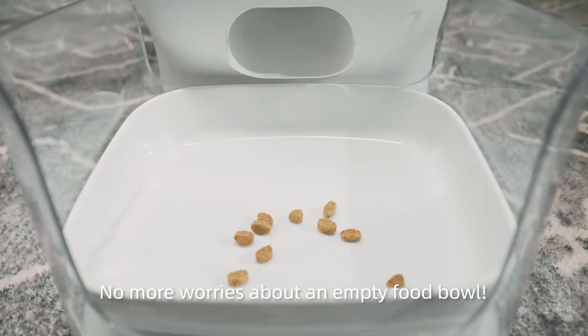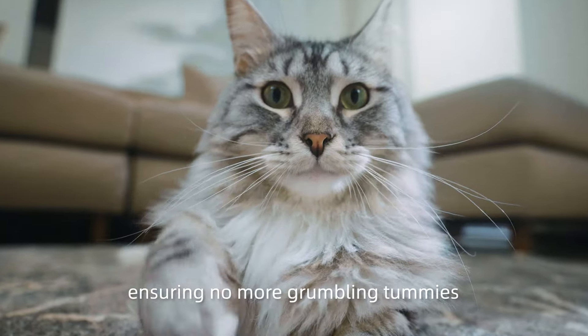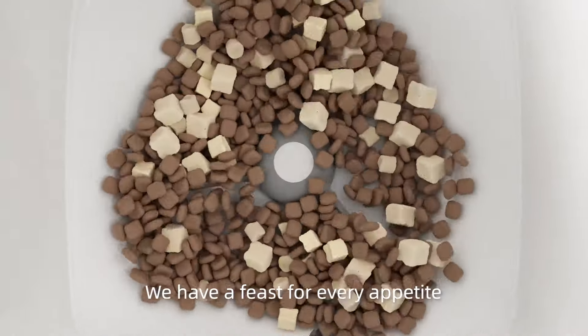No more worries about an empty food bowl. This amazing feeder feeds 24/7, ensuring no more grumbling tummies. Freeze-dry, puffed, air-dry, or baked cat food — we have a feast for every appetite.